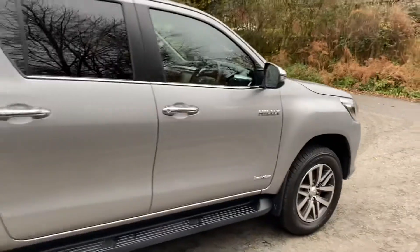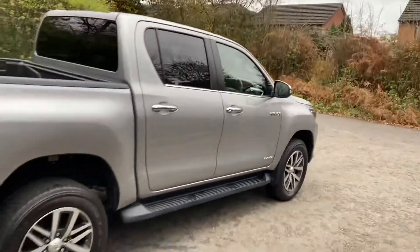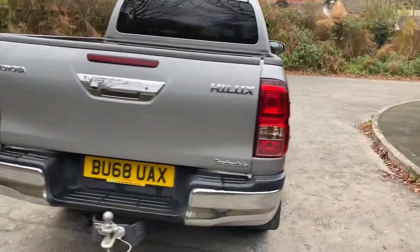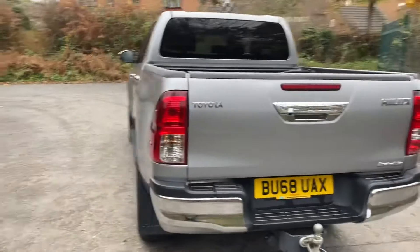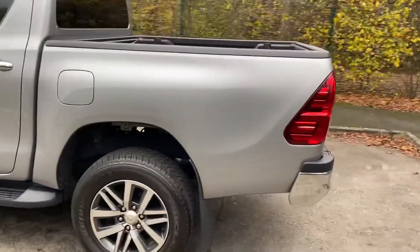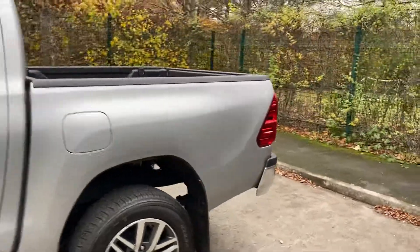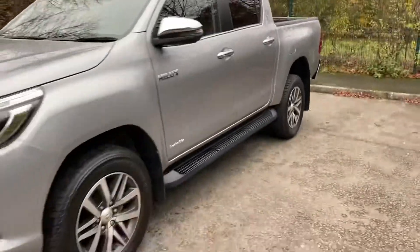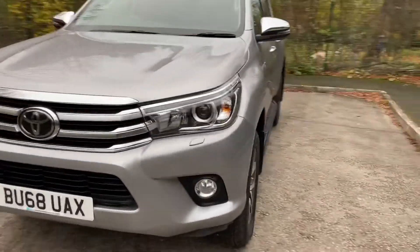You can see the vehicle's finished in silver — a really nice silver grey colour actually. The vehicle's in superb condition all around. As a commercial vehicle, I'd say it's been really well looked after.